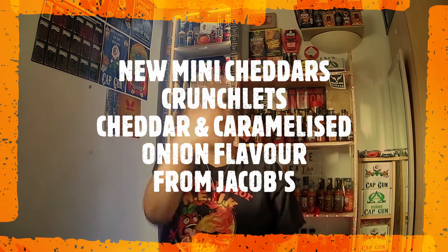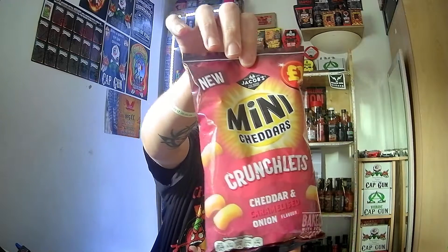Hey everybody, welcome back to Extreme Heat. Today I'm doing a review of a snack, and these are new — Jacob's Mini Cheddars Crunchlets, Cheddar Cheese and Caramelised Onion flavour.